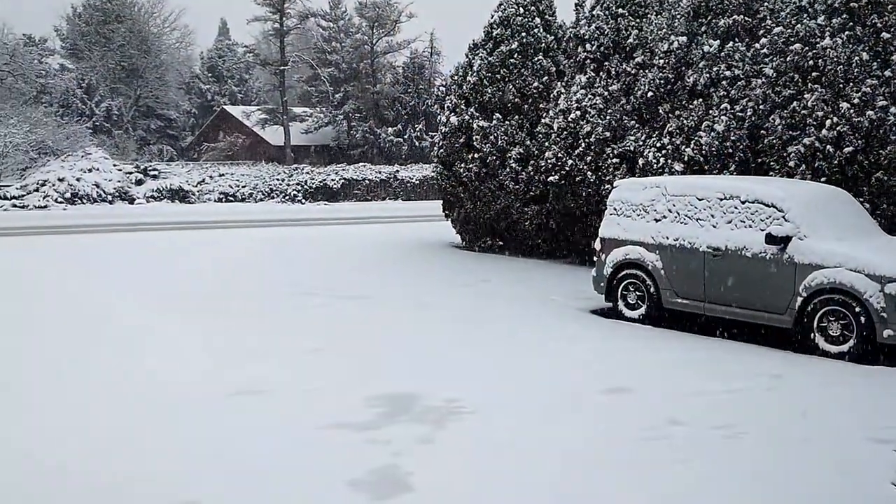As you can see we are getting slammed with some winter weather. We may do some winter camping a little bit later this week, but if not we'll probably do the next couple of videos in the house.